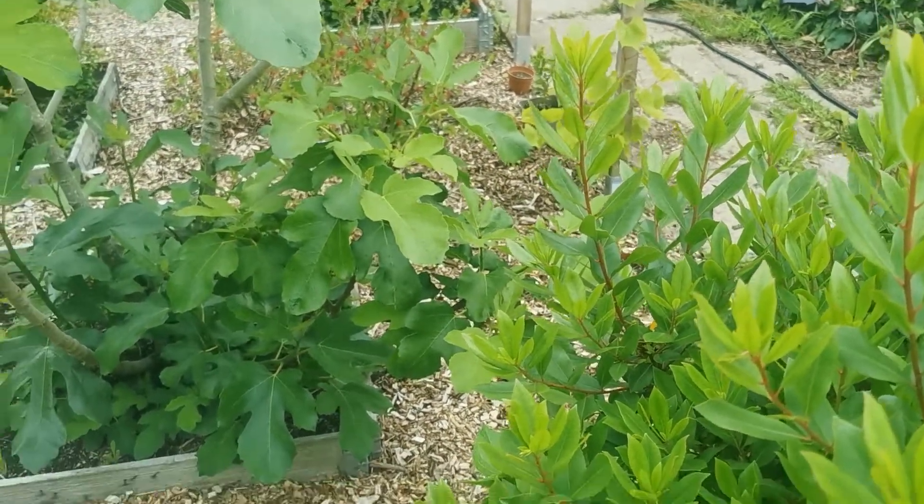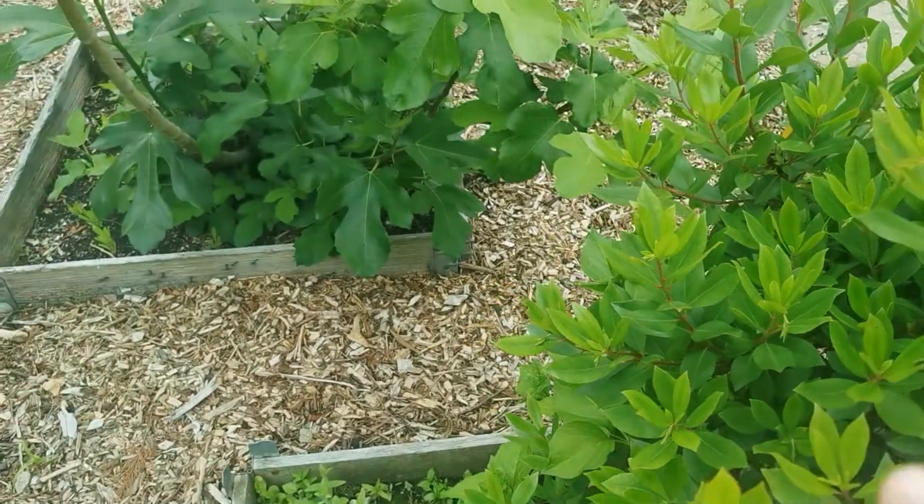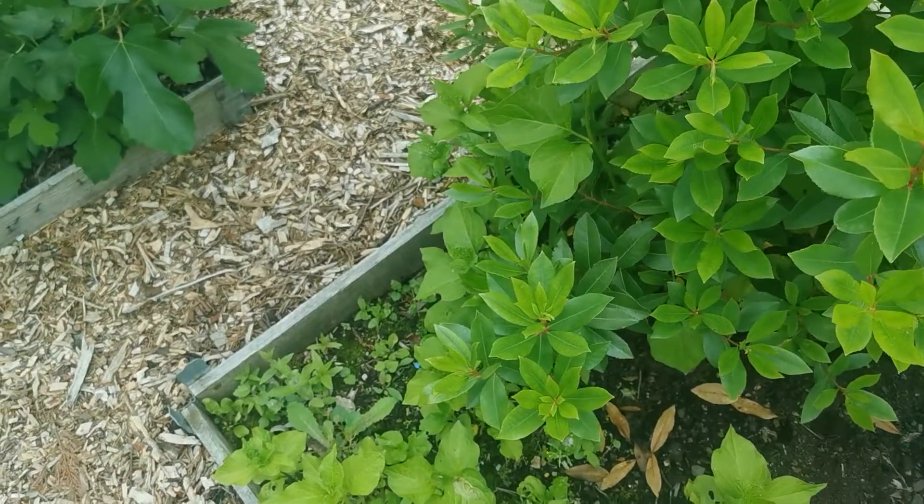Hi guys, Ventures Allotmentier here. I'm here on my allotment by my strawberry tree, but that's not what I'm going to be talking about today. I'm talking about what's grown below the strawberry tree here.